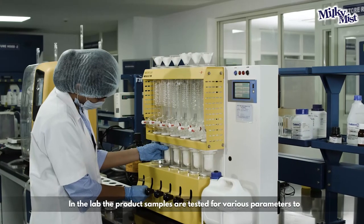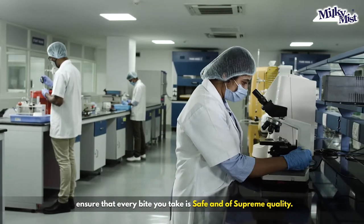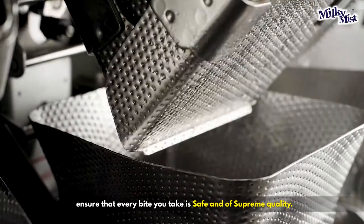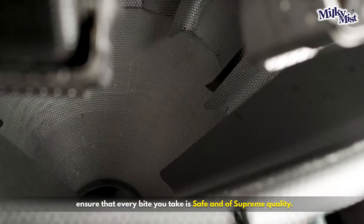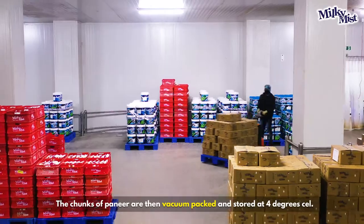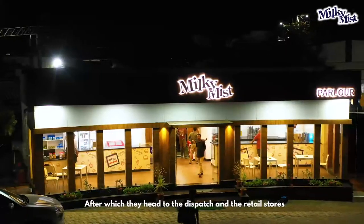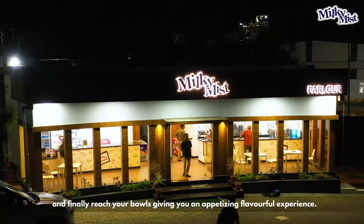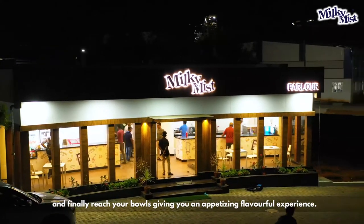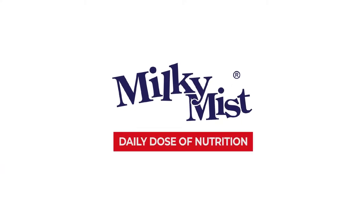In the lab, the product samples are tested for various parameters to ensure that every bite you take is safe and of supreme quality. The chunks of paneer are then vacuum packed and stored at 4 degrees Celsius, after which they head to the dispatch and retail stores, finally reaching your bowls giving you an appetizing, flavorful experience. Milky Mist, your daily dose of nutrition.